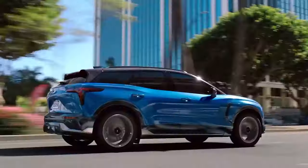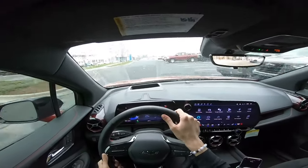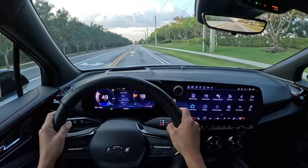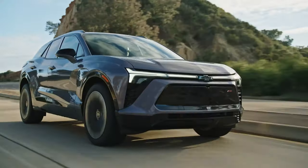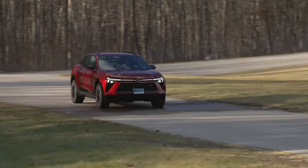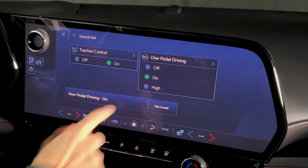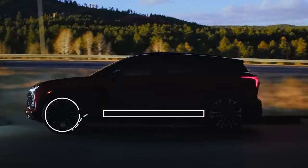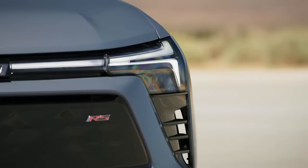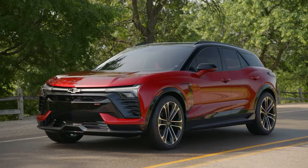The Blazer EV handles well on the road. During our test drive, the RS model provided a smooth ride and predictable handling, although the steering could offer more feedback. The vehicle maintains stability with minimal body roll, and the brakes, operated by a firm pedal, ensure confidence. The Blazer EV also includes a regenerative braking system, offering several levels of regen that the driver can adjust. At its highest setting, this system enables one-pedal driving, enhancing the driving experience and energy efficiency.